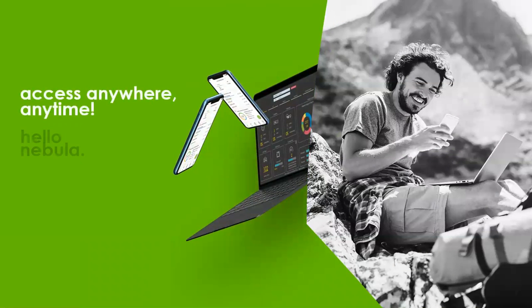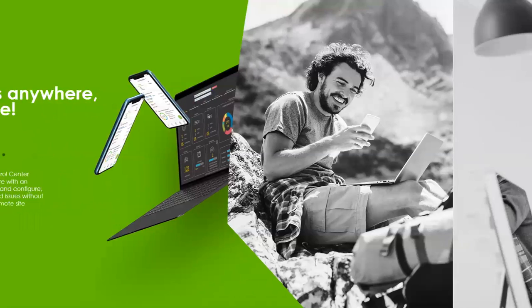You've always got access to your customers and their networks anywhere you have an internet connection. Most configuration is done through a web browser and will work with any modern browser. We also have a Nebula mobile app, which gives you a quick look at what's going on in your customers' networks and provides some basic configuration for the wireless network.